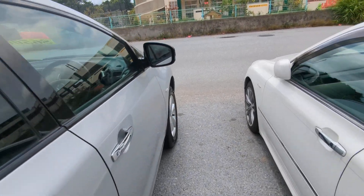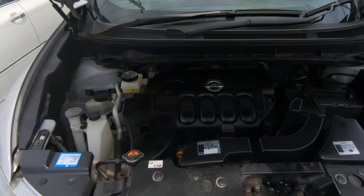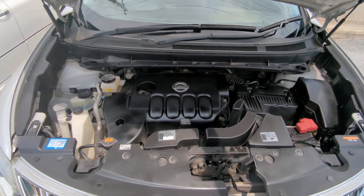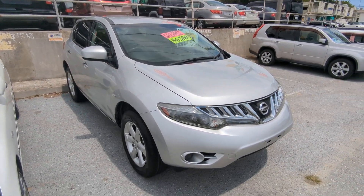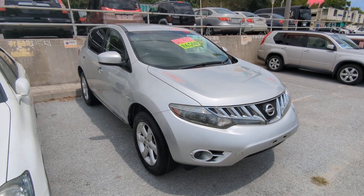Let's go to the front here and show you the engine compartment. There you have it — this is a 2.5 liter engine, nice and clean. So there you go: 2009 new body design Nissan Murano 250 XL4 with 93,000 kilometers, which is again about 58,000 miles.